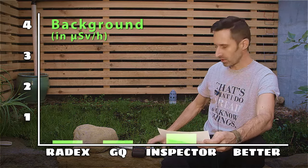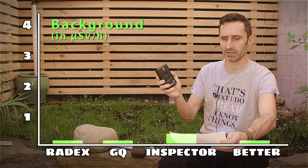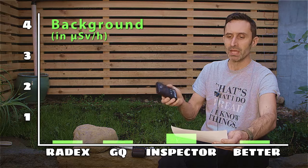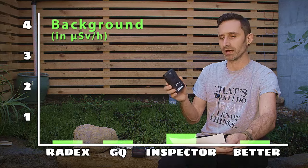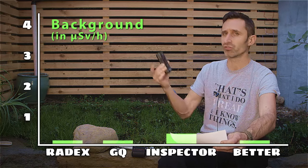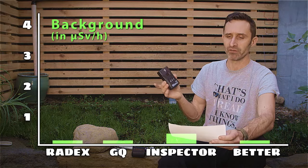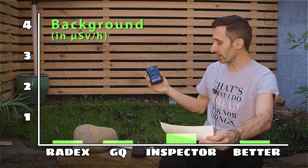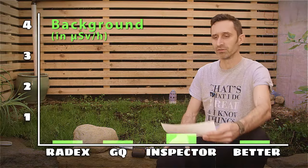The BetterGeiger counter had a reading of 0.1 for background — actually 0.06, versus some others at 0.09, so I'm rounding to the nearest tenth. This one was registering even a little bit less than some of the others, with an average of just around 0.1. So for normal background radiation, they all seem to pick up a unit of measurement that is plausible and reasonable.